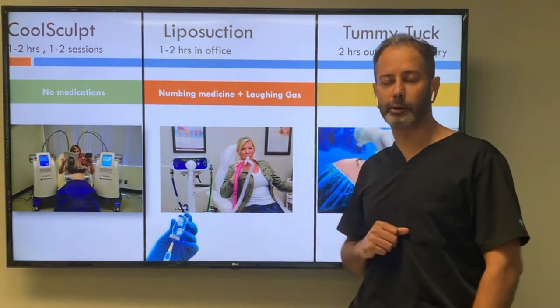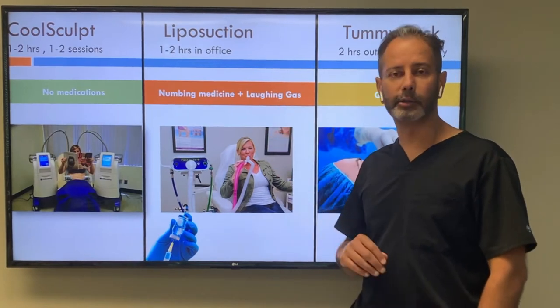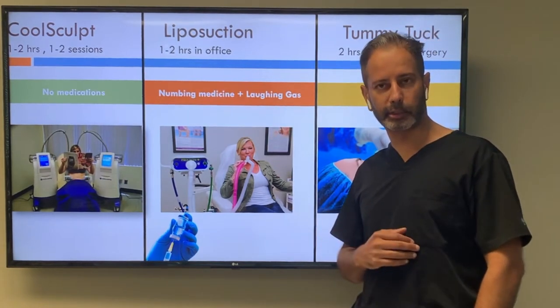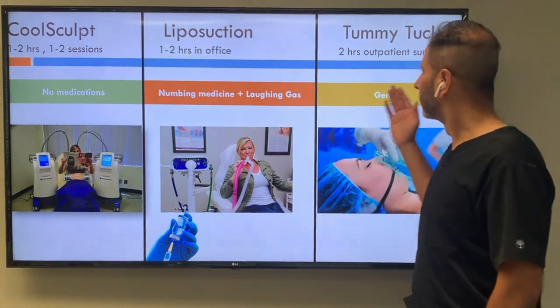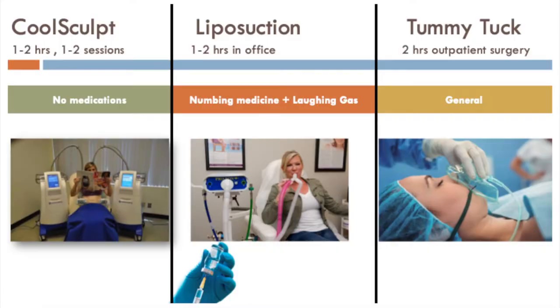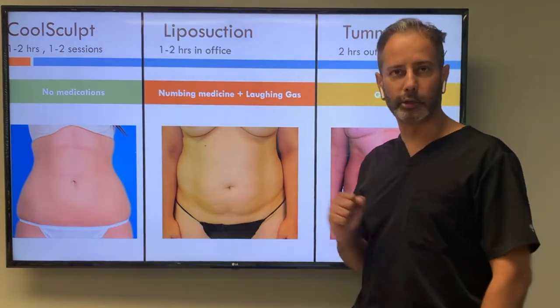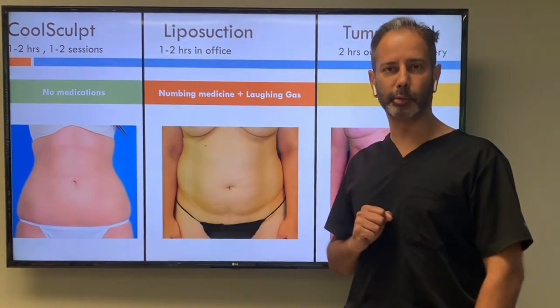Liposuction takes one to two hours in the office, done typically with some laughing gas and numbing medicine, and you need a responsible adult to take you home. Tummy tuck is done in an outpatient surgery center under general anesthesia and typically takes two hours. You have to look at your abdomen to determine which procedure might be most appropriate for you.